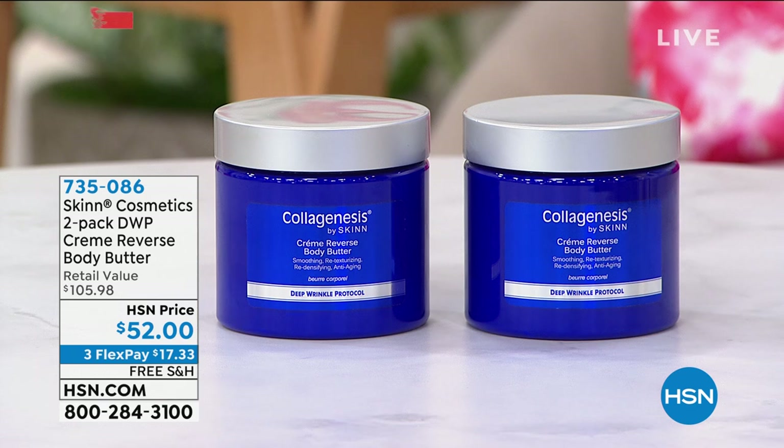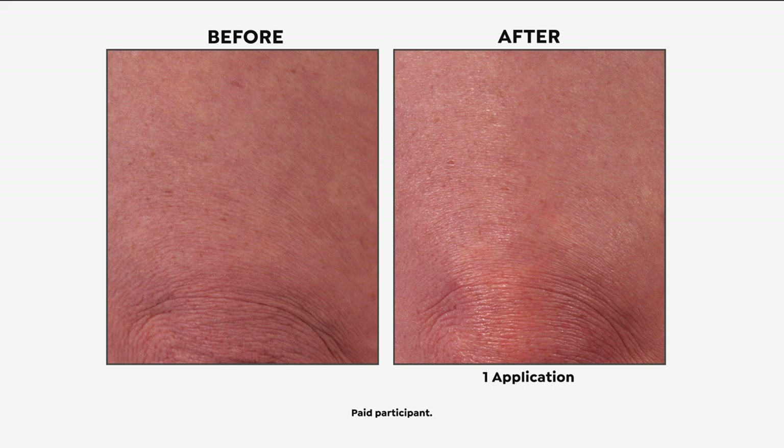You're basically getting two for the price of one. Skin Cosmetics, a highly esteemed beauty brand out of Los Angeles with its own research and development, brings us the DWP — Deep Wrinkle Protocols. This is skincare for your body. One of these is $52, but you're getting two full-size tubs so you can start reversing the signs of aging on your body.